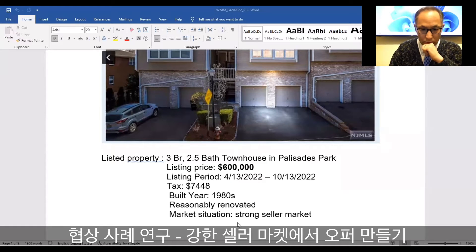The market situation is still a strong seller's market. We'll see why it's still a strong seller's market.